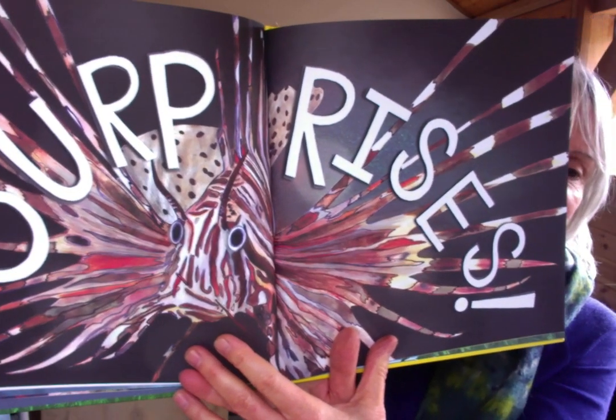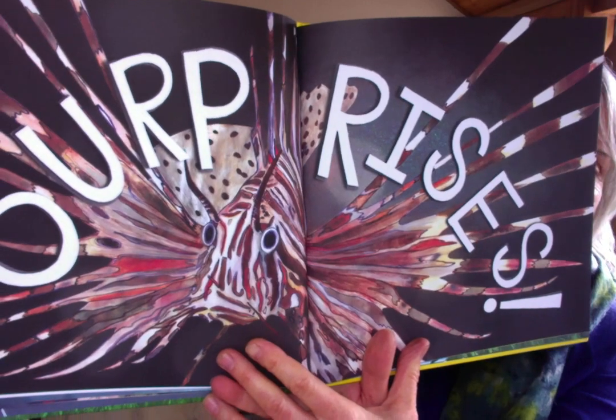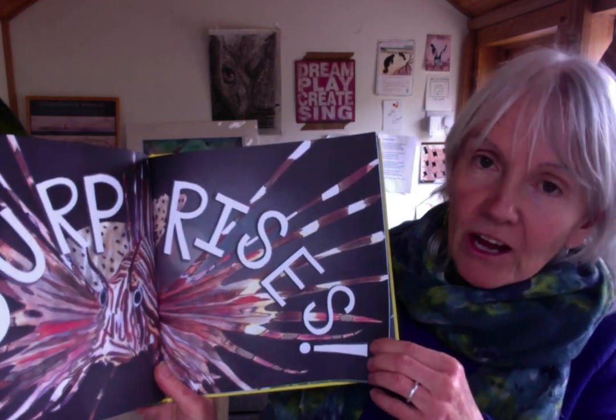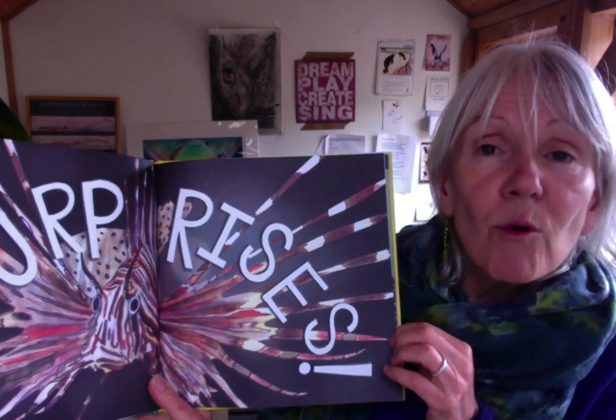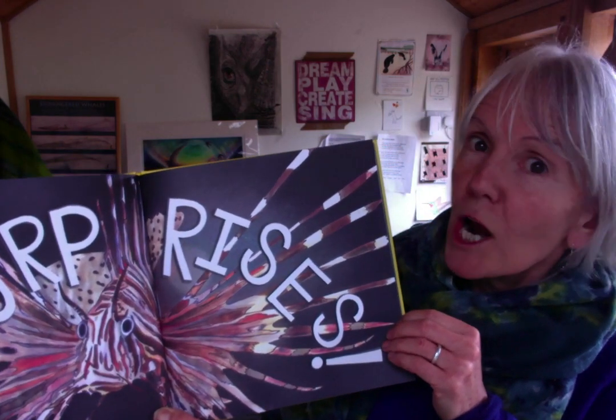It's a lionfish, and it has those long spines and that bright stripy color to warn off anything that might eat it, because those spines are very unpleasant if you put your mouth on top of them — they're poisonous. So it has that stripy pattern as a warning to predators to say: don't try and eat me, because you'll be really sorry if you do.